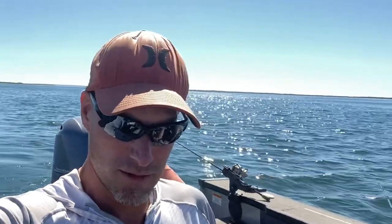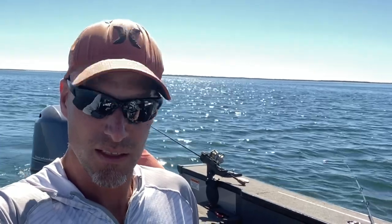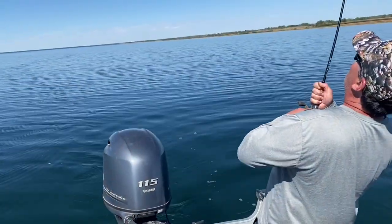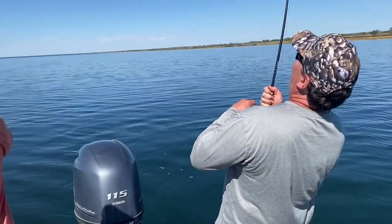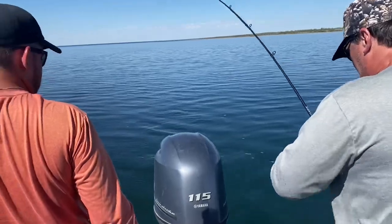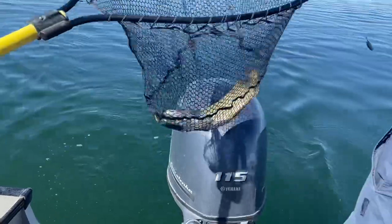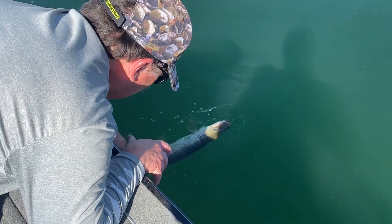We're trolling for pike now. We went to spot some weeds to see if we could pull some big pike out. Pike — yeah baby! We're trolling big cranks. It took a little bit but we got one. We just found some weed beds in about 18 feet of water.